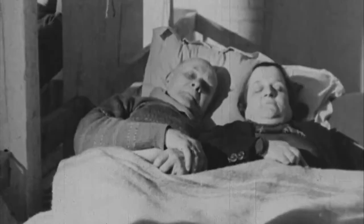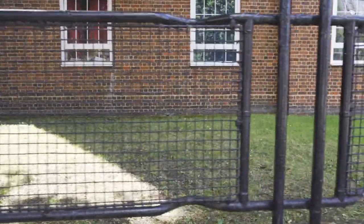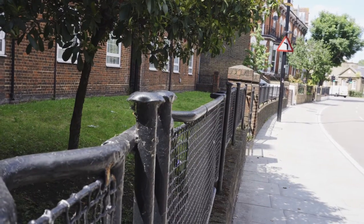After the war, housing estates — particularly in South London — were in need of railings, their own having been requisitioned for the war effort. These railings were replaced by the stretchers, and 70 years later they remain, overlooked by passers-by.